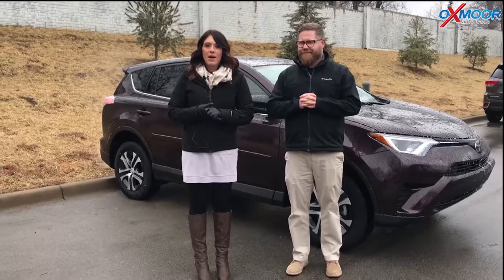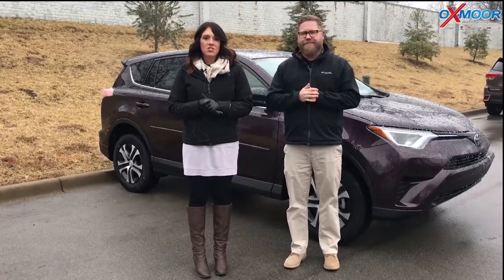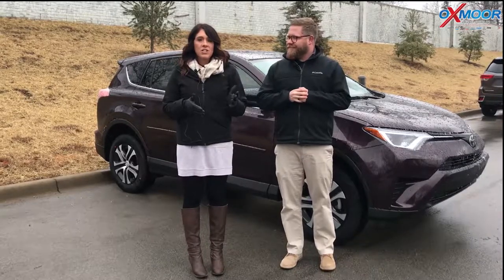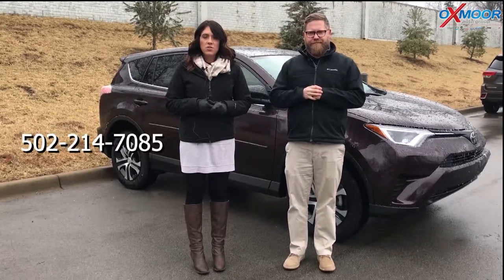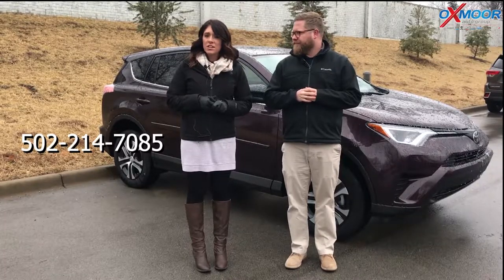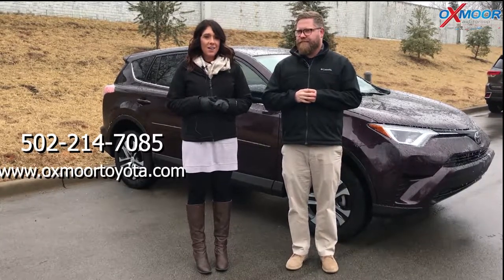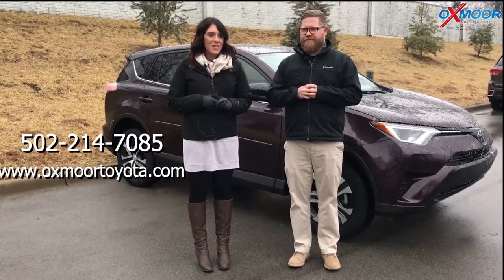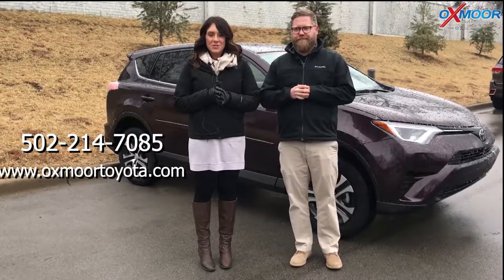If you guys have any questions or would like to stop by the dealership to take a look at one of these or take one for a test drive, please let us know. You can always give us a call — the best phone number to reach us is 502-214-7085. You can also visit our website at oxmoortoyota.com, and I'll have a link to this one in the comments below. Thanks for watching — hopefully we'll see you soon. Bye guys.